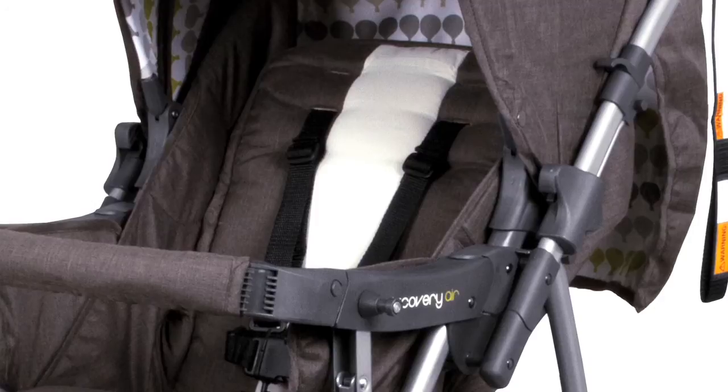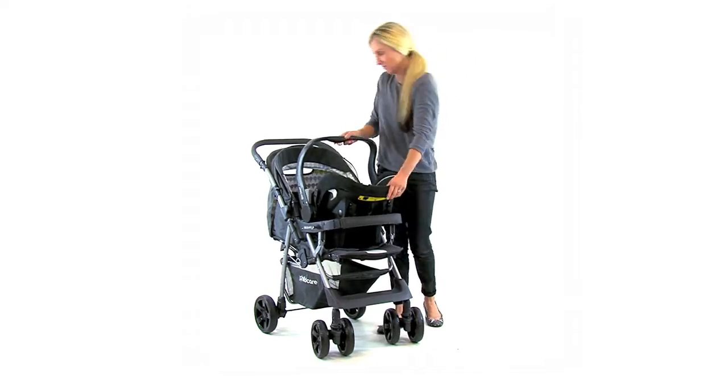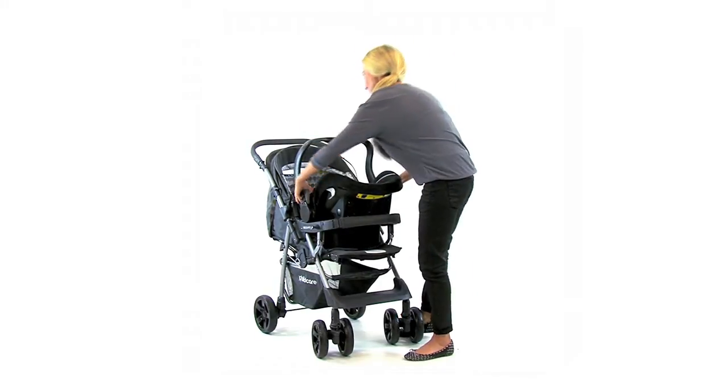The safety harness is height adjustable and with no adapters required for popular baby capsules, the Discovery Air is suitable for newborns to toddlers.